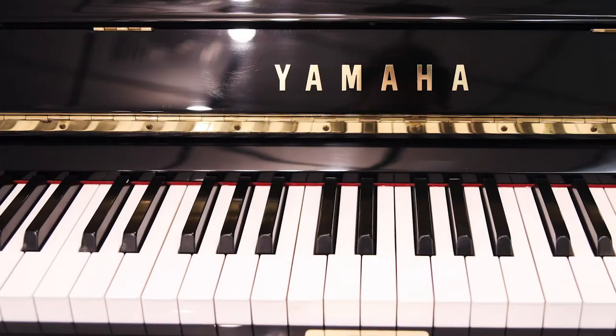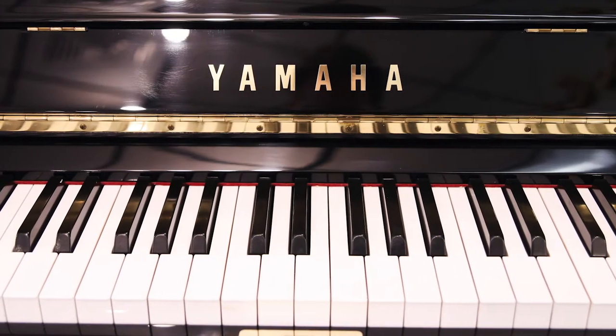This is a Yamaha U1, 48 inch, made in Japan.